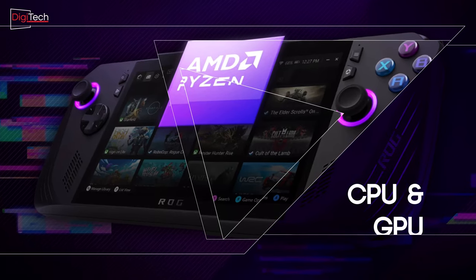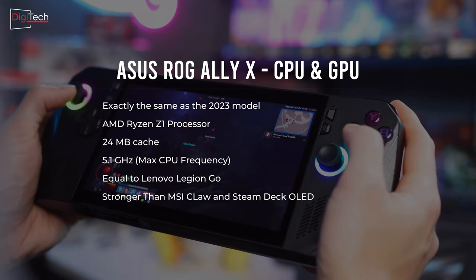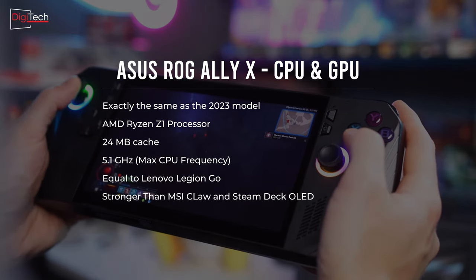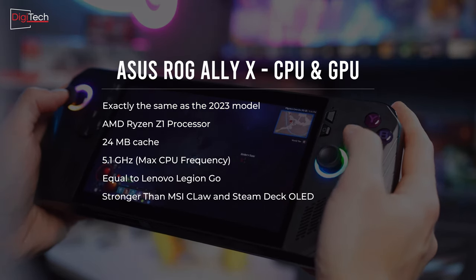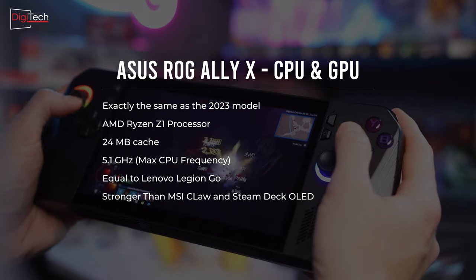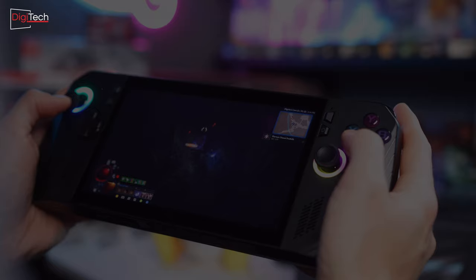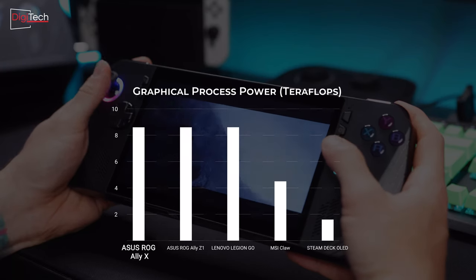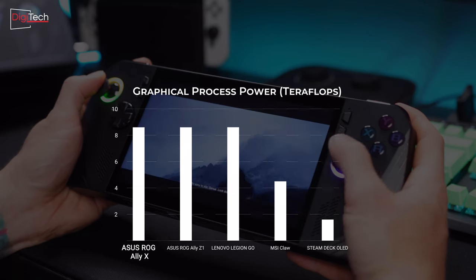The new Asus console retains the same CPU and GPU as the 2023 model, featuring the AMD Ryzen Z1 processor. Built on a 4nm architecture and equipped with a 24MB cache, this powerhouse can reach a maximum frequency of 5.1 GHz. The GPU, an AMD RDNA 3, delivers an impressive 8.6 teraflops of processing power, ensuring top-notch performance for gaming enthusiasts.